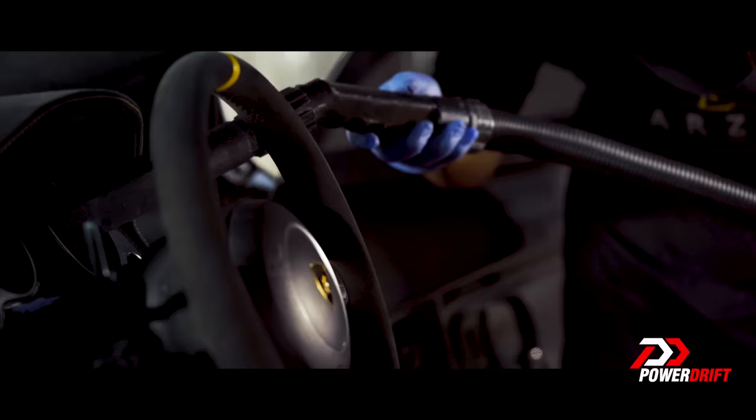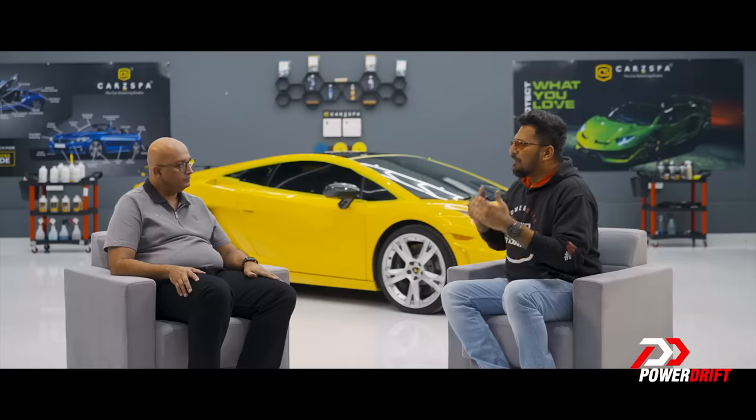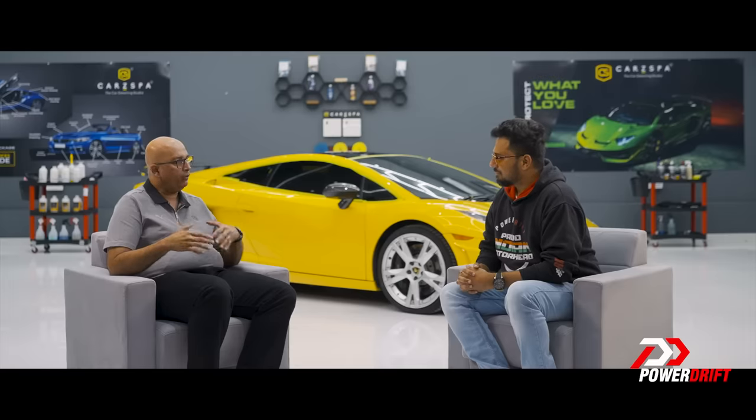For the next stages, I managed to rope in the founder of Car Spa, Ankur. Thanks for your time — I want to transfer this knowledge to all the automotive enthusiasts out there. Why is this important? India is a different country compared to driving in Europe or America. We have a lot of pollution, a lot of dirt, and the way we wash cars every day means you lose the shine the car comes with from the factory, and there's a lot of contamination.